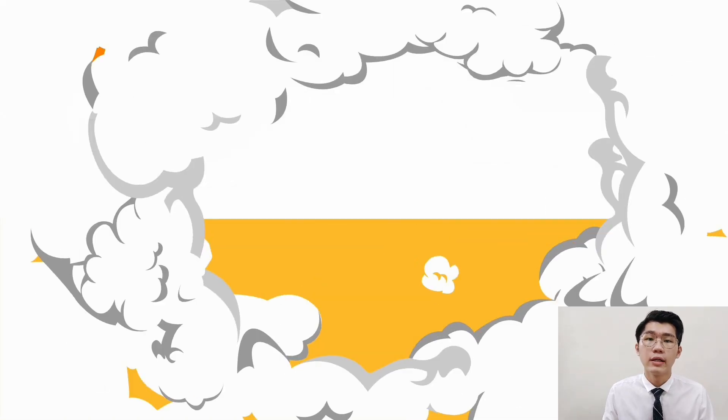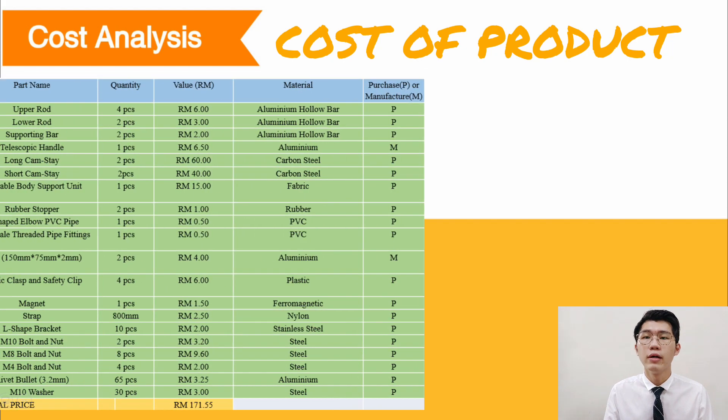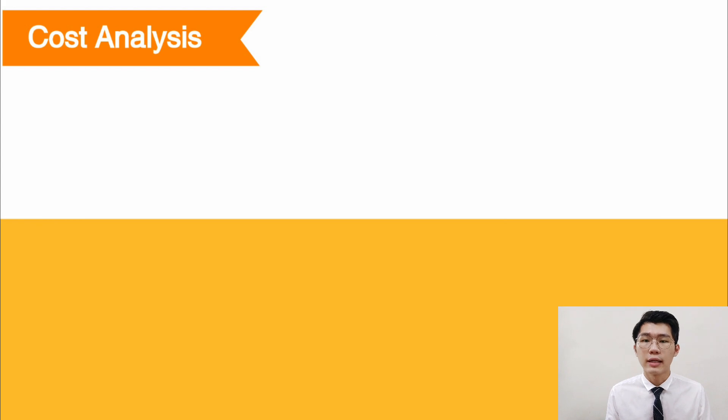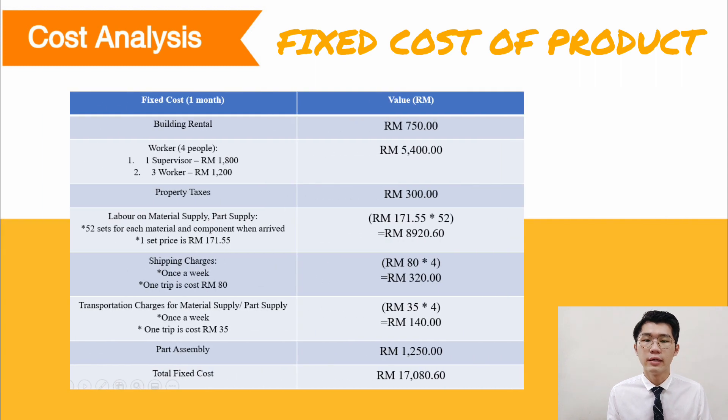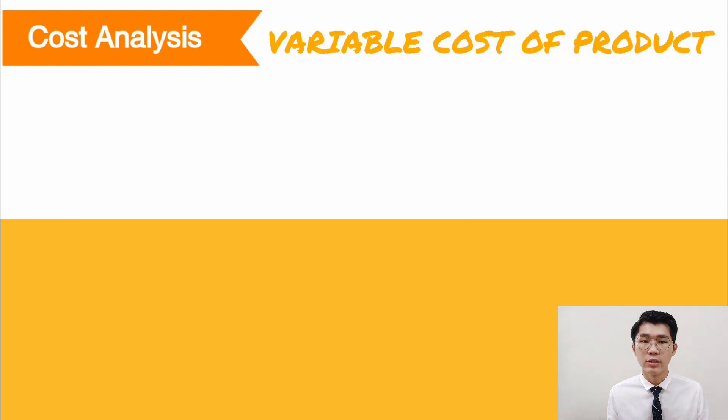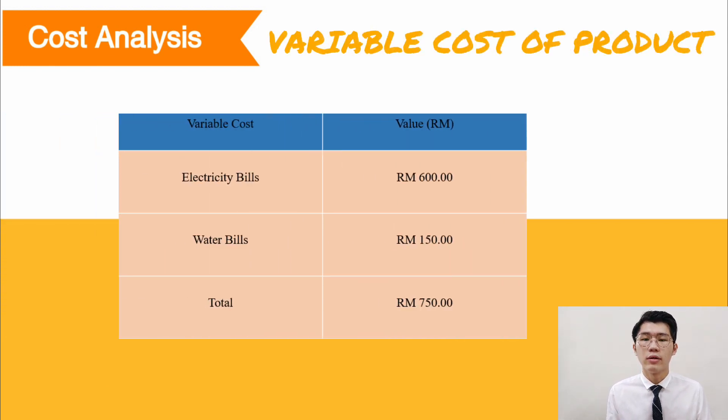The bill of materials shows the parts used and the total cost of this product is RM171.55. The cost estimation for fixed costs has also been calculated. The fixed cost for one month is RM17,080.60. For variable costs — which include only electricity and water bills — the total variable cost per month is RM750.